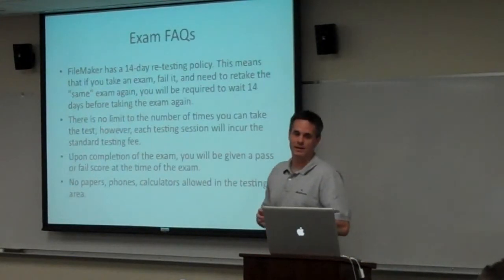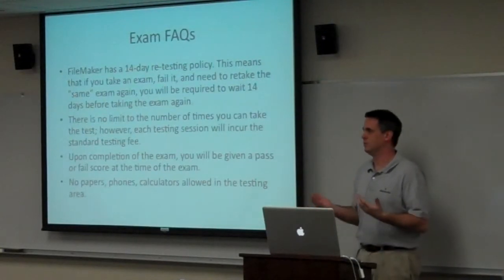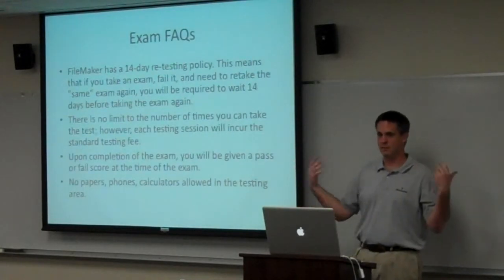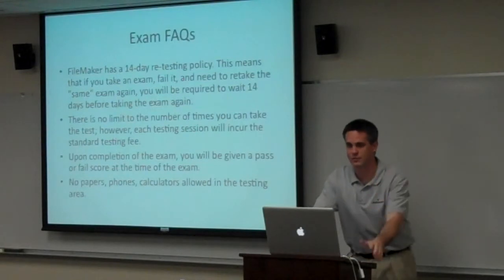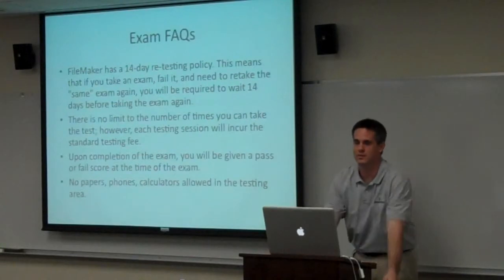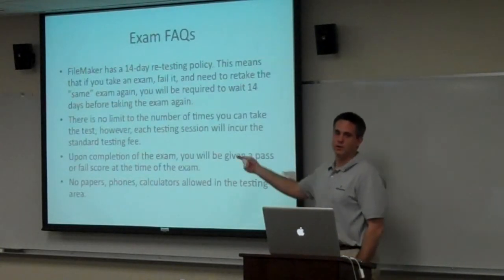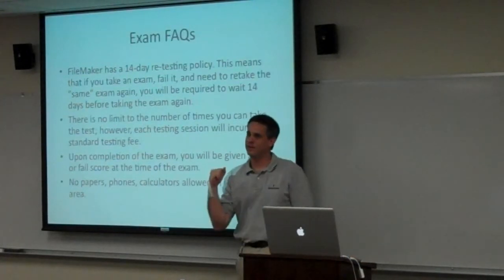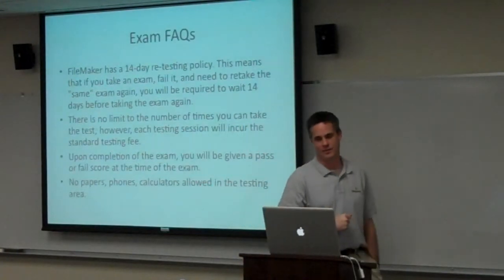Don't feel bad if you have to retake it. Someone whispered to me that the majority of people who pass the exam don't do it on their first time. I've heard others who pass on the first try bragging like it's some elite thing. But frankly, it doesn't matter — pass it after the third time, whatever. There's no limit on how many times you can take it. Go in thinking this is the last time you'll have to take it and you'll pass.